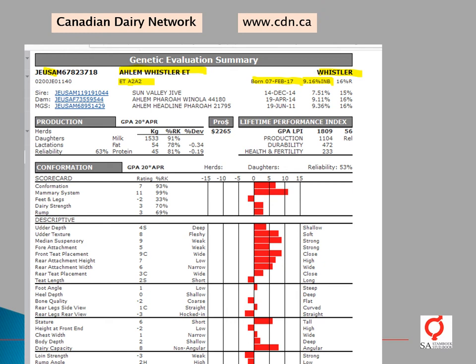He has been embryo transferred and has tested homozygous for the A2 protein allele. Here we have his parent and pedigree information — clicking any of the links will take you to their genetic profile. He is still a very young bull, born in 2017, with no daughter information yet. This is a GPA — a genomically enhanced parent average — from the April 2020 CDN genetic evaluation. His overall reliability is 63%, which is still low even though he has been genomically tested.